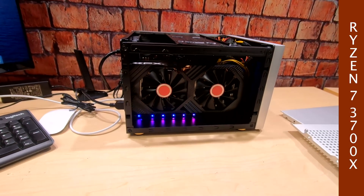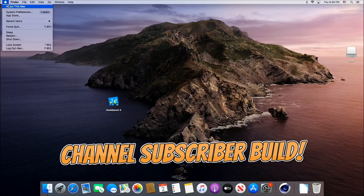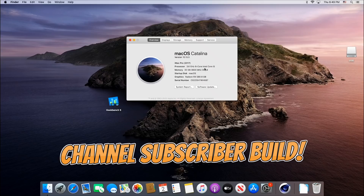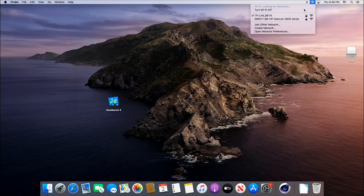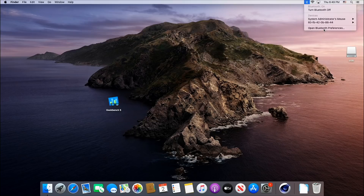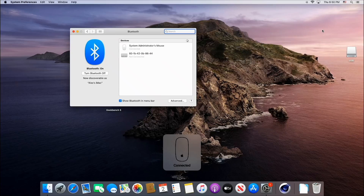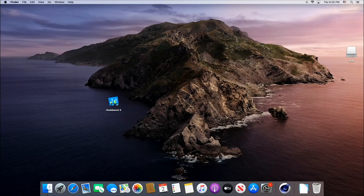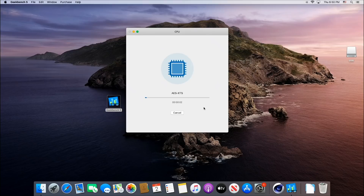So let's get started. This is a channel subscriber build — the Ryzen 7 3700X, eight-core processor, 32 gigs of RAM, and Radeon RX 580 8 gigabytes. So just keep that in mind when you're seeing these scores. We've got Wi-Fi hooked up and Bluetooth right here. I'm going to turn on my Apple mouse and we'll see if it connects. And there it is — we're all good. Now let's get into Geekbench and see what kind of scores a Ryzen 7 3700X is going to give us. Let's run this and we'll be right back.